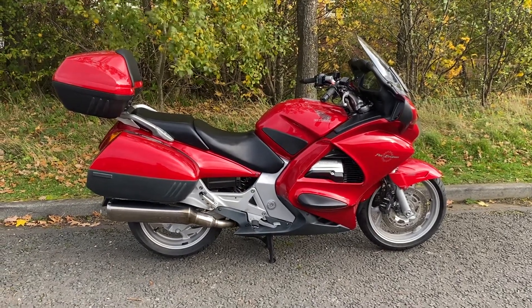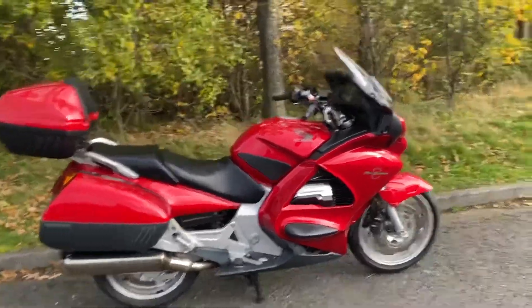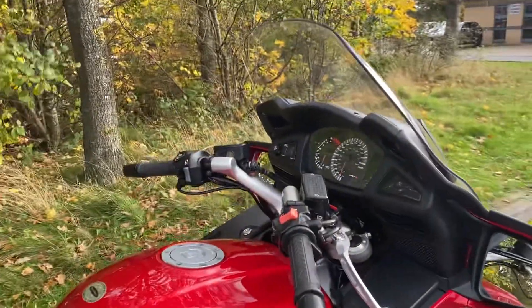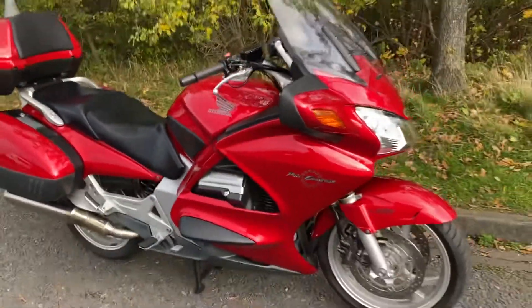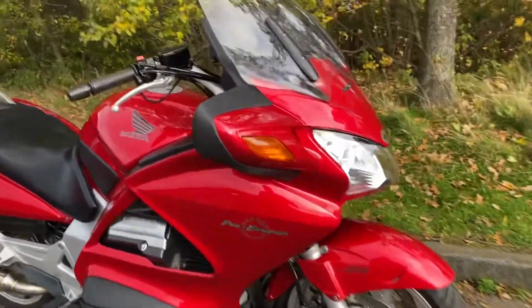Here we've got a Honda ST1300 Pioneer European ABS. It's a 2002 on an O2 plate and it's covered 54,399 miles. It's in the candy glory red and it's a right old chunk of bike for the money — it's a really tidy, fresh, bright looking bike.